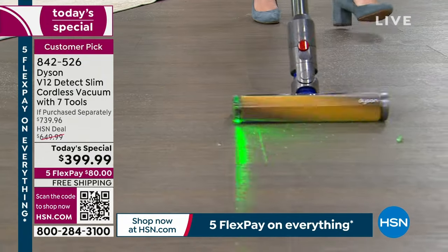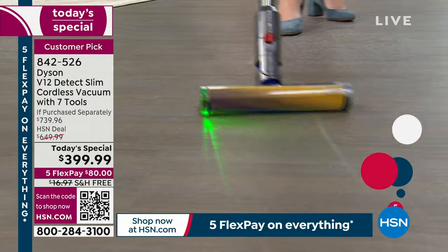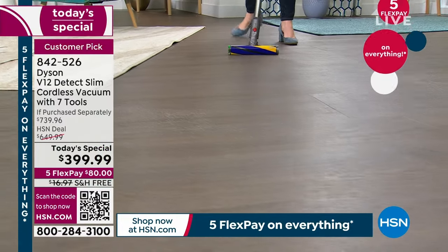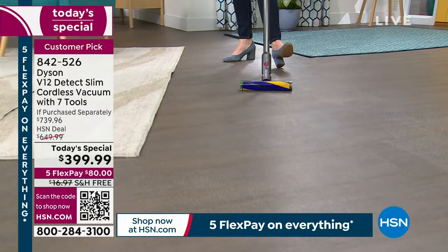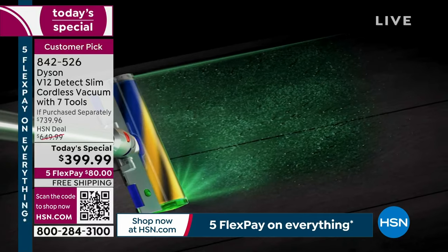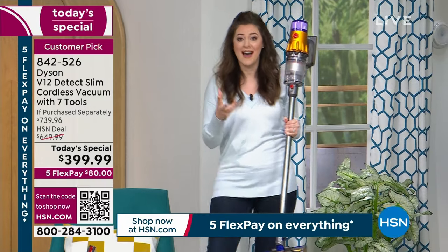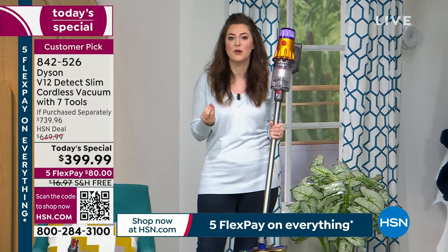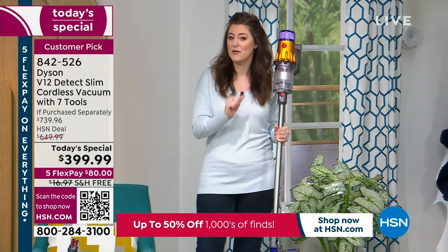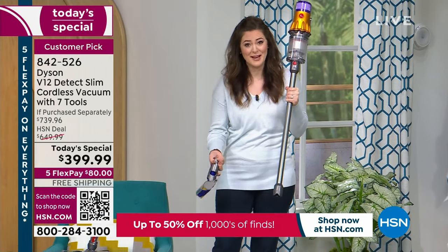The laser technology is eye-safe, and you can switch it off if you want. You're going to start wanting to vacuum in the dark — it's that fun. The green light is chosen because it's the best color for the human eye, so it illuminates things better. The laser is also angled specifically to illuminate the dirt and debris rather than the floor itself.